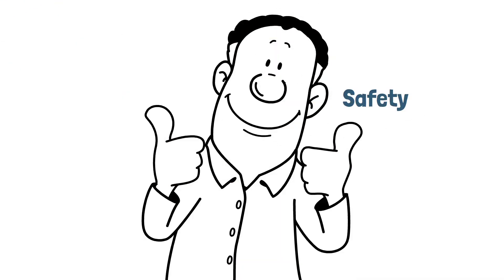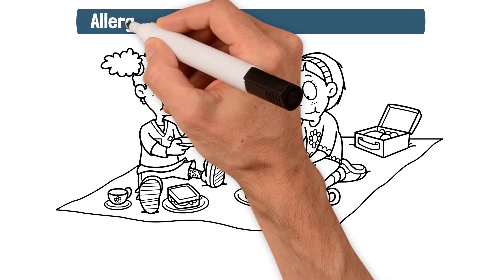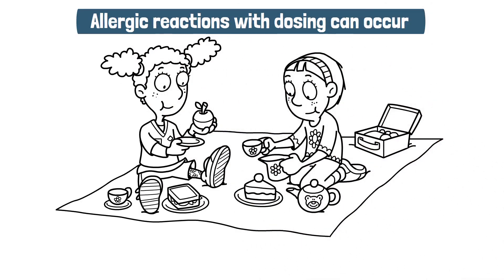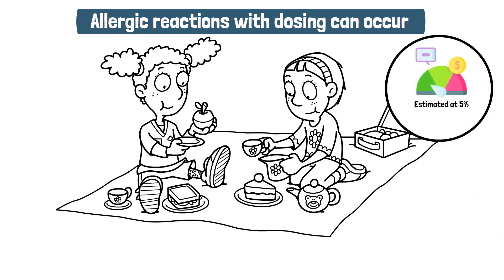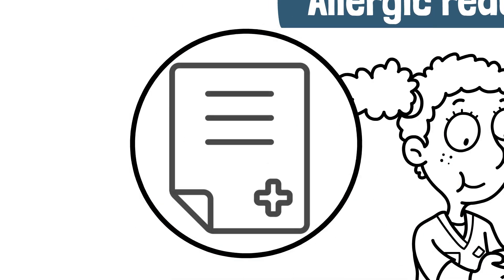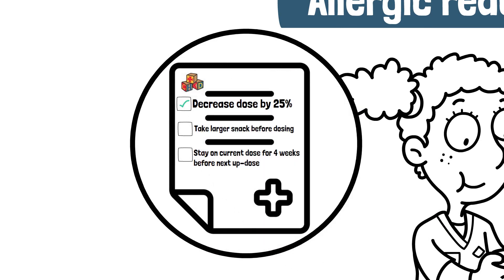Now that you know the treatment schedule, let's talk briefly about safety. Since your child is eating the food that they're allergic to, allergic reactions with dosing can occur. There is also a small risk, estimated at 5%, of developing eosinophilic esophagitis, a chronic inflammation of the throat. If problems arise, your allergist will make dose adjustments and troubleshoot the problem.